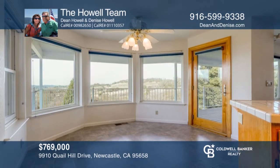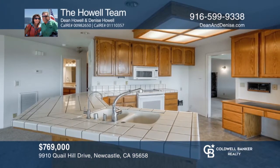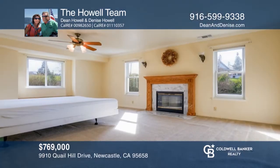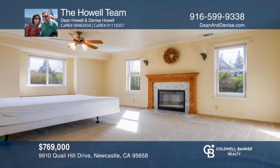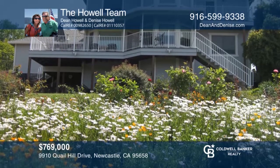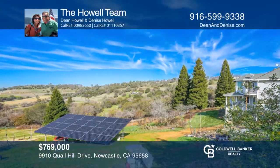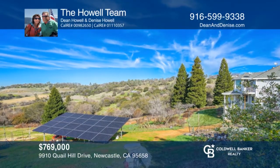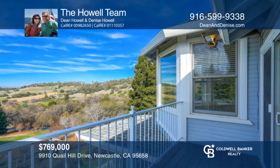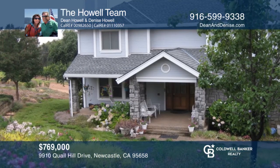Don't miss this opportunity to own this two-story traditional home on approximately three acres in Newcastle, just minutes from town. It's located in a great neighborhood and shows true pride of ownership, being sold by its original owners. It features lovely landscaping and a circular drive. The Satsuma Mandarins and Meyers Lemons are plentiful. Other features include NID irrigation, well, and owned solar. Come and make this home your own in one of the most desirable neighborhoods with a call to the Howell team.